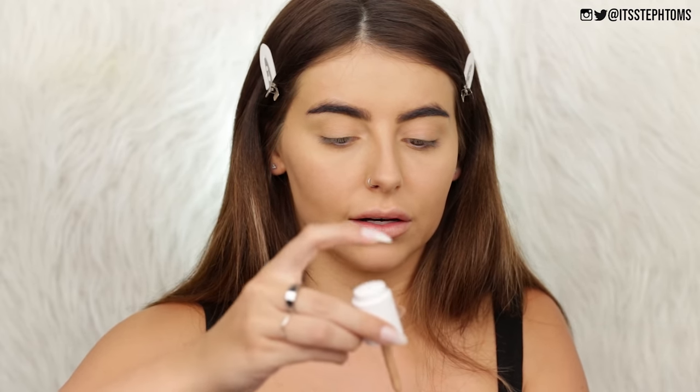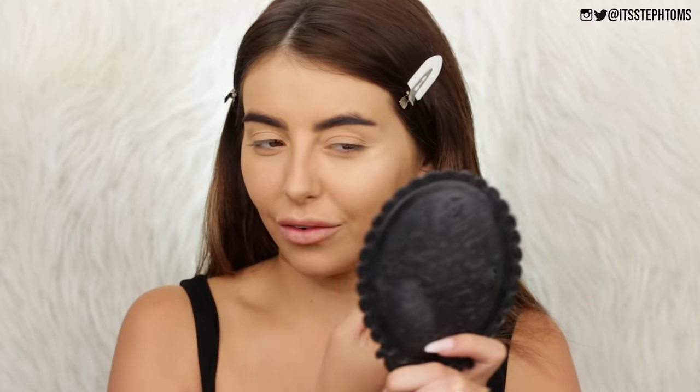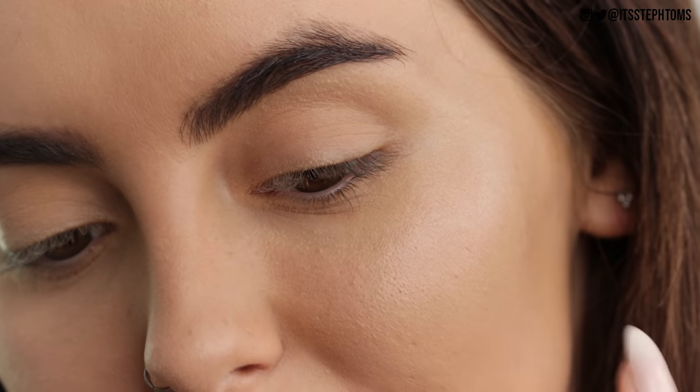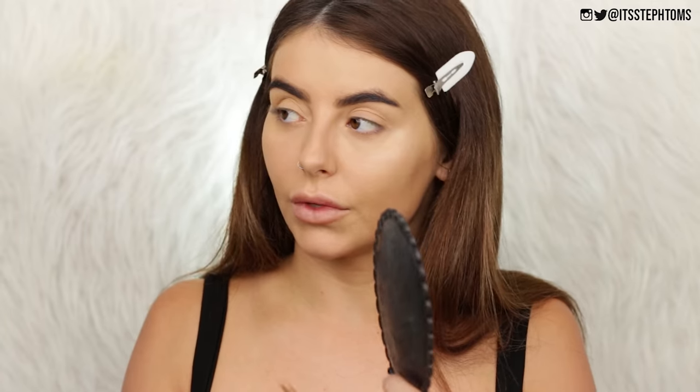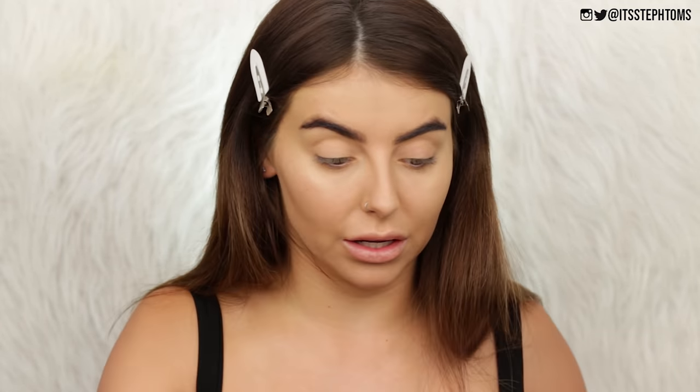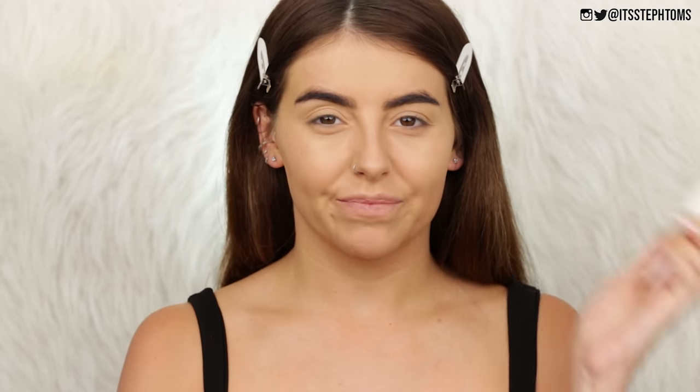I'm still not really into the liquid highlighter, but now I'm going to try it on dry skin. I need to be quite quick with this. It's better on dry skin, but I'm not feeling the way it looks — it looks kind of chunky. Whereas this side without anything on just looks so smooth. It ruined my perfect base. I'll pass on that one — I was excited for it, and I'm sure there are ways to make it look nice, but not for me.